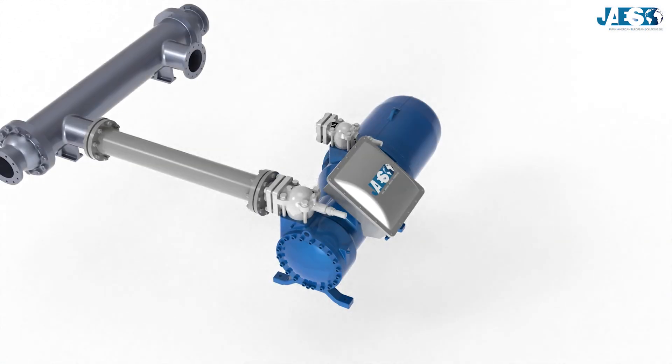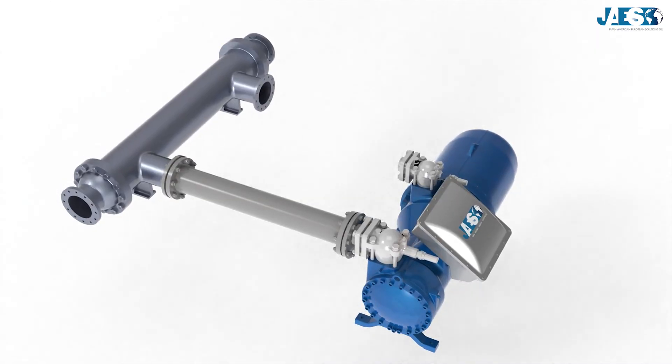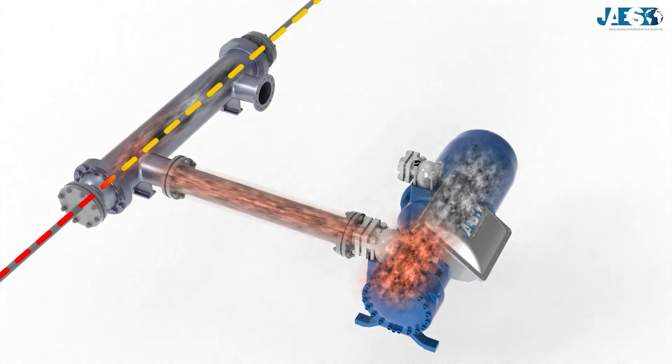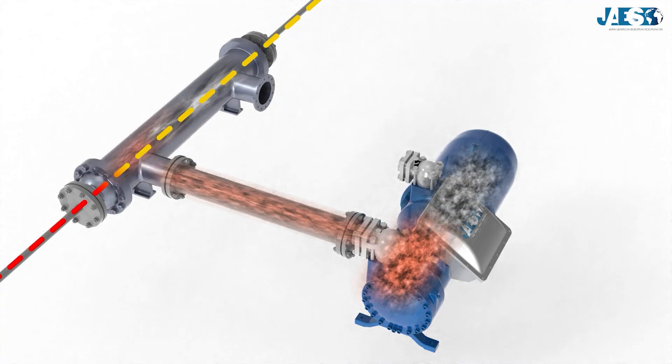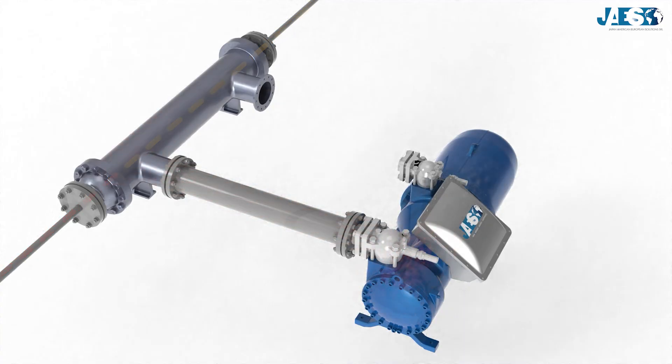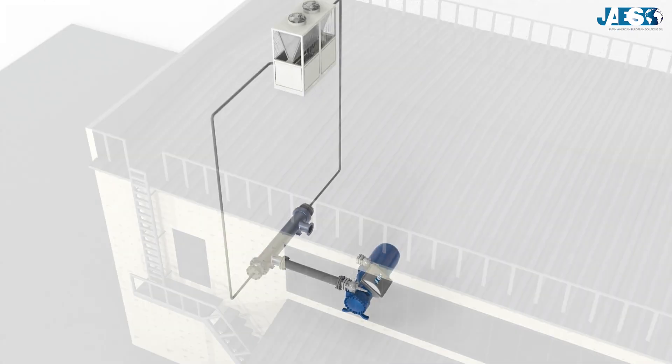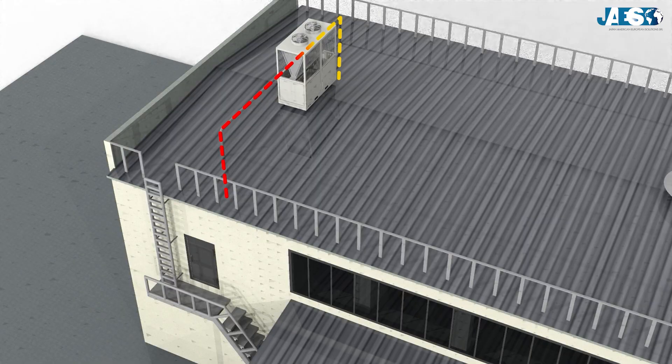Liquid-cooled condensers, on the other hand, are essentially heat exchangers that use a water circuit to extract the heat from the refrigerant fluid. The water used to take out the heat then needs a remote component to cool at its rate, which is usually a forced circulation cooling tower with fans that suck in the air.